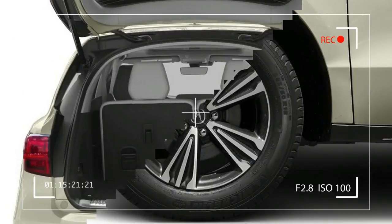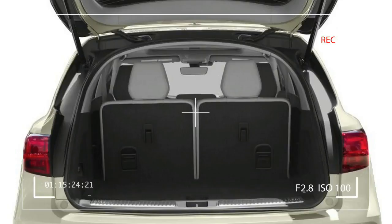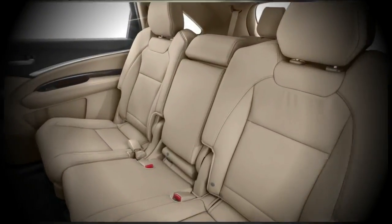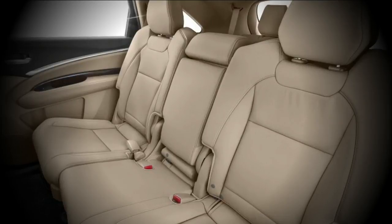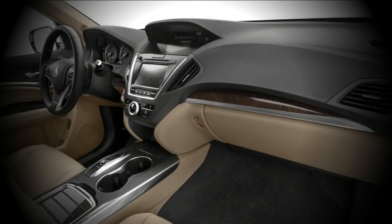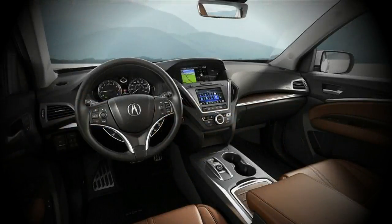The MDX seats 7 with three rows. All models use a 3.5-liter V6 rated at 290 horsepower. Front-wheel drive is standard and all-wheel drive is optional. The MDX looks sharp and offers sharp handling and quick acceleration performance. The new 9-speed automatic allows quicker acceleration than did the previous 6-speed automatic.